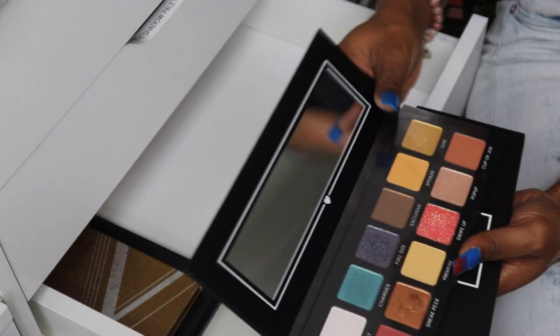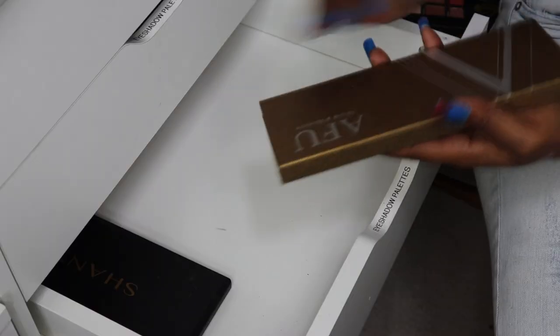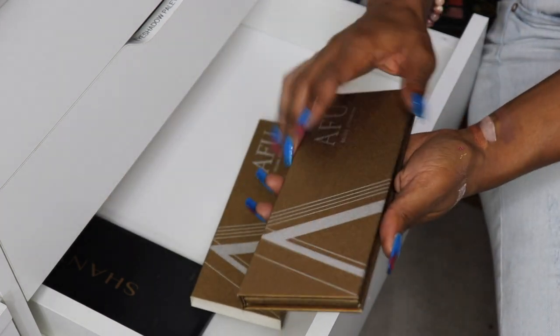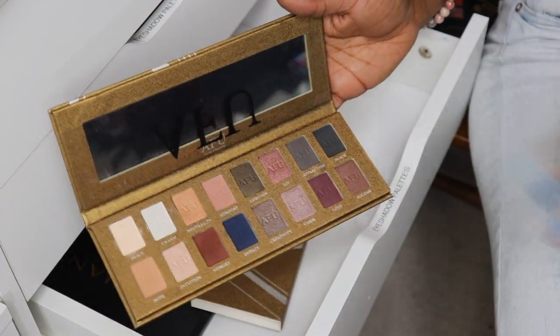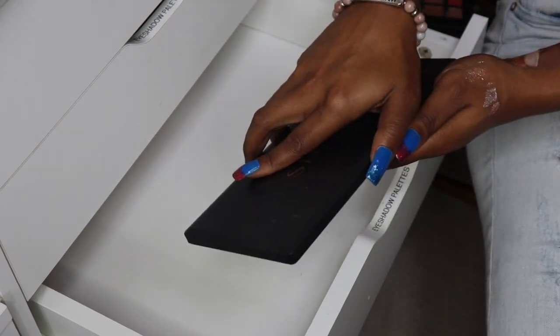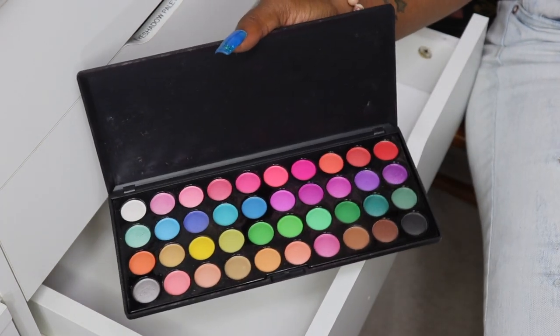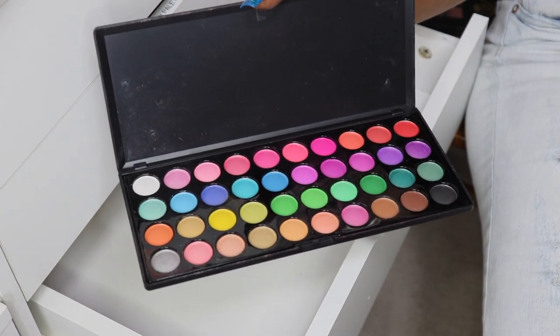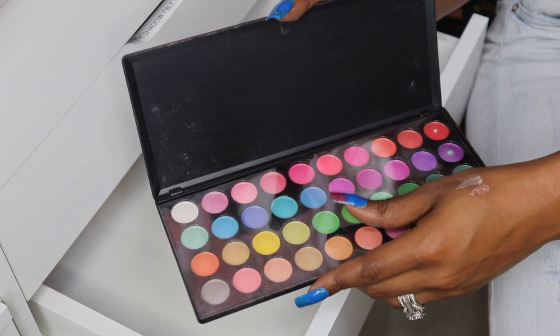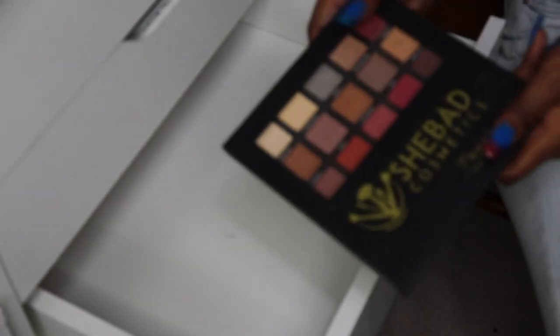This one from Boxycharm — the Hello Charmers palette from a few months ago — I absolutely like this one so I'm keeping it. Here is another AFU Deluxe eyeshadow palette — I'm going to sell this one, it's a little too neutral-toned for me. The last one is the Shiny Cosmetics 40-piece eyeshadow palette that I got a while ago and used to use the heck out of, but I'm over it now so I'm going to give this to someone.